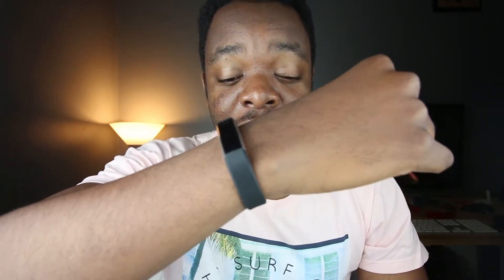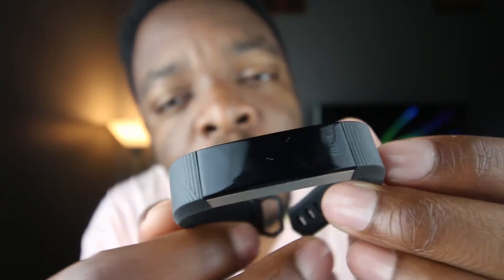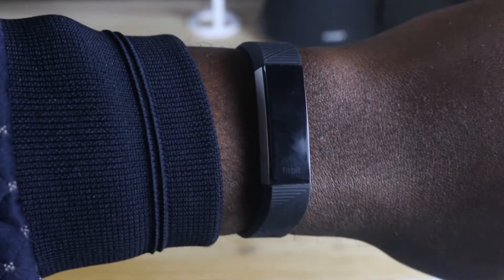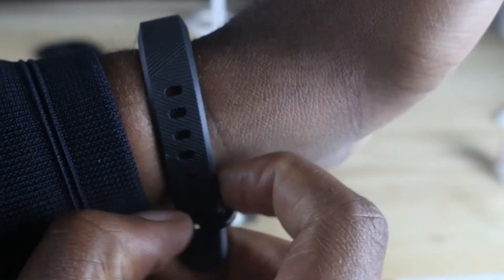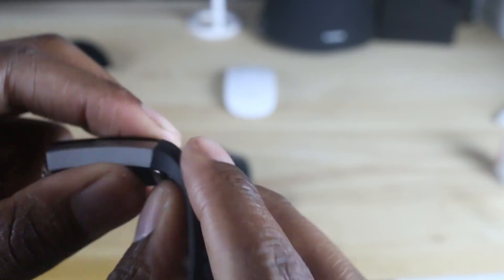At number two comes a fitness band, and the fitness band of my choice — which is also the gift I gave to my father — is the Fitbit Alta HR. With the Fitbit Alta HR you can track your heart rate, track your exercise, track your sleep, and receive texts and notifications. It also has interchangeable wristbands in case you or your father has a bigger wrist. It's quite comfortable and elegant.